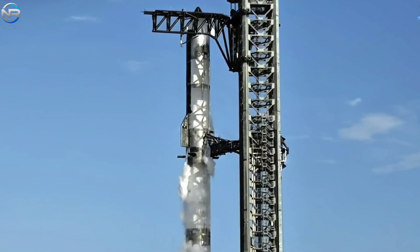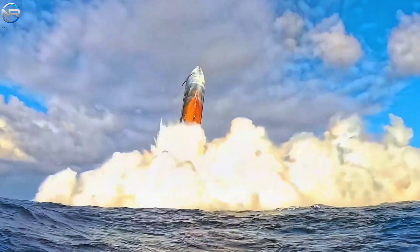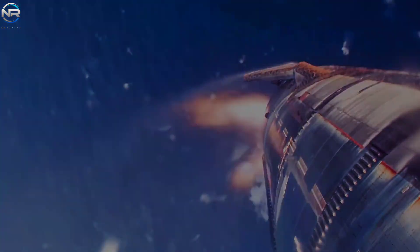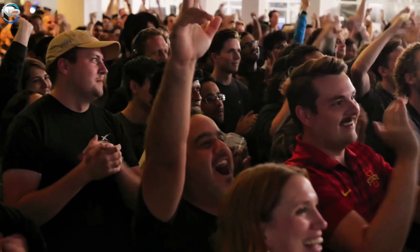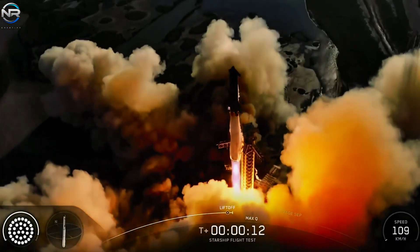Do you remember Flight 10 and what made it so unforgettable? For me, the striking orange and light glow around the spacecraft's heat shield upon re-entry was the highlight. This visual spectacle captivated audiences worldwide, myself included. Flight 11, on the other hand, was impressive for a completely different reason.